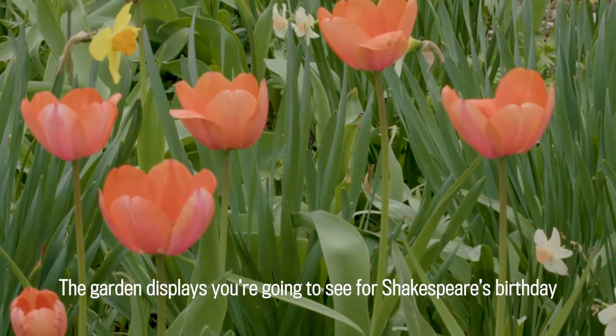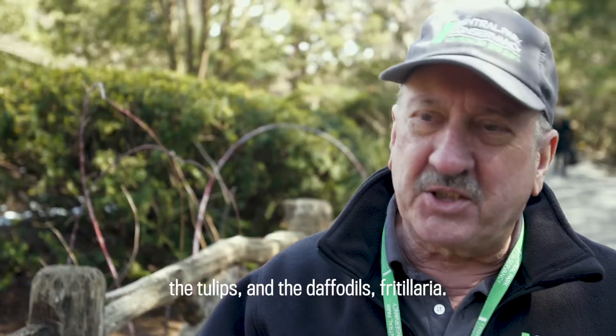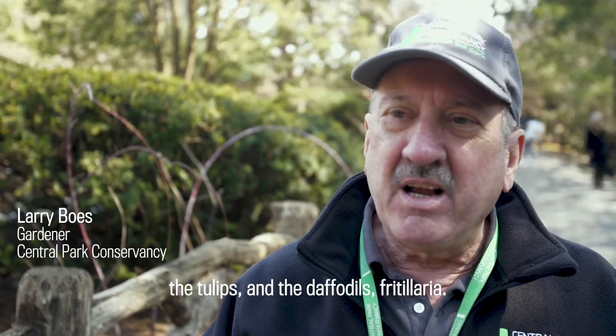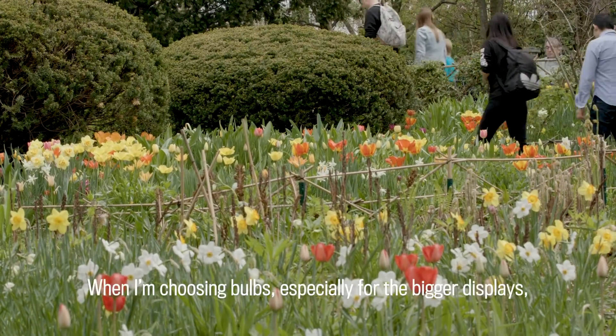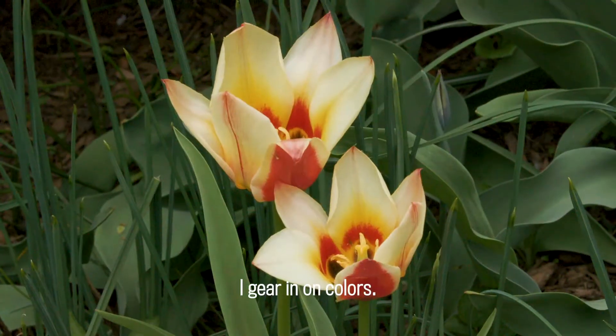The garden displays you're going to see for Shakespeare's birthday — those are the bigger flowers: the tulips and the daffodils, fritillaria. When I'm choosing bulbs, especially for the bigger displays, I gear in on colors.